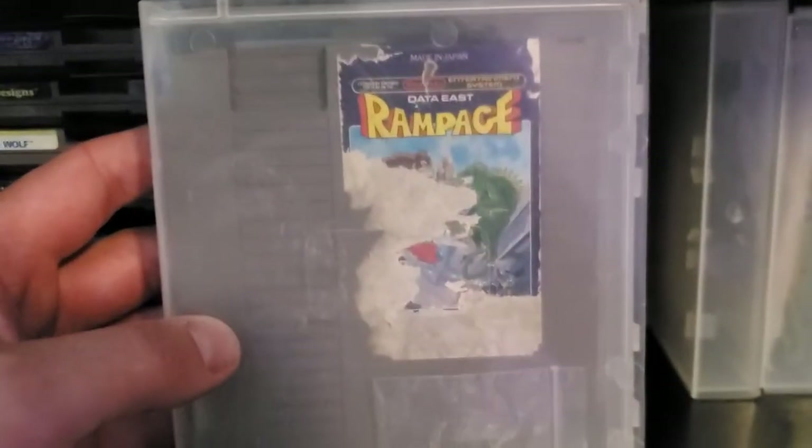Another copy of Double Dragon 2, Rad Racer, some random instruction manuals. There's the actual original cart of Rampage — you can see it's tore up, so we made it look nice. Got some bootleg NES controllers that fit in these cases.